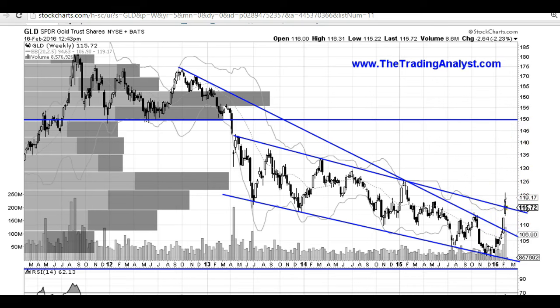I believe that we can see 150 within two to three months. These patterns should not be ignored. That's it for the gold video. Thanks for stopping by — I really appreciate you guys watching. Hopefully you were able to learn a thing or two about technical analysis and about the gold chart specifically.